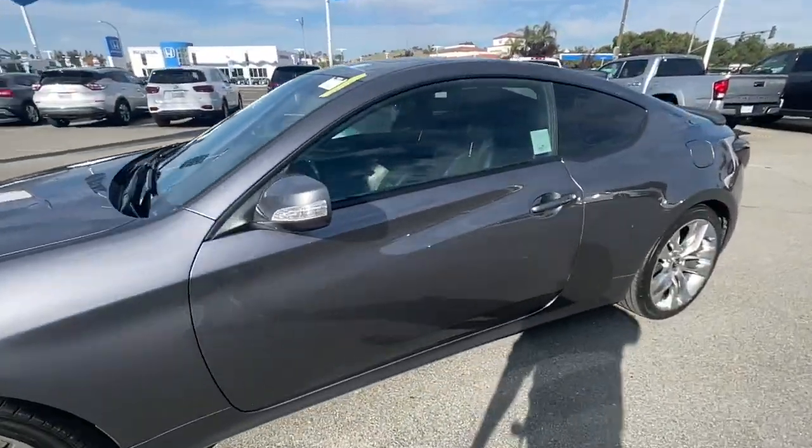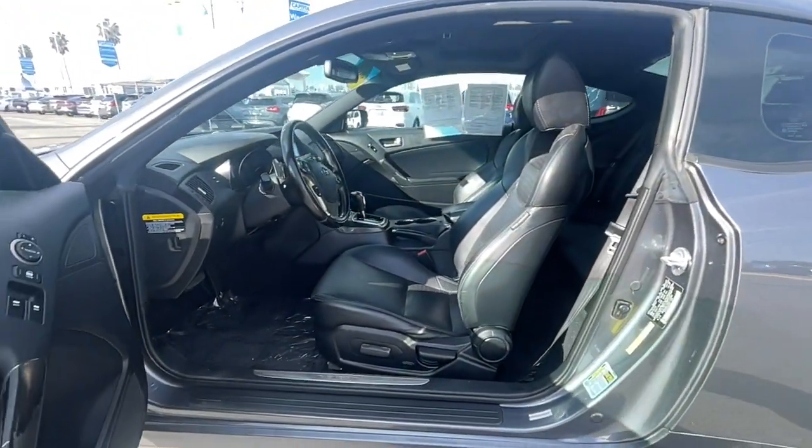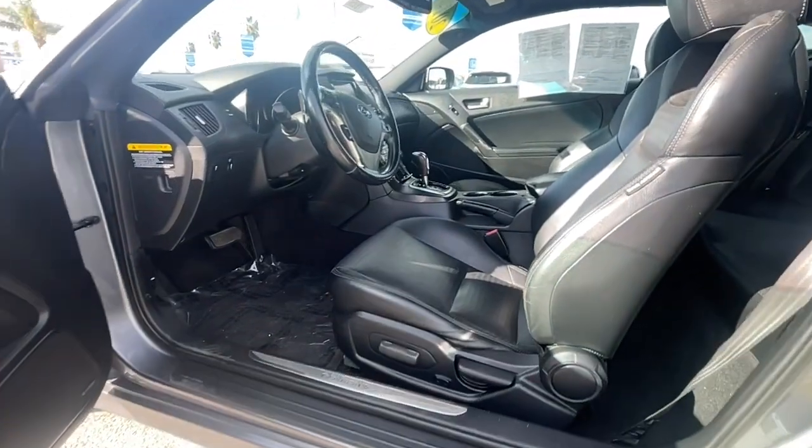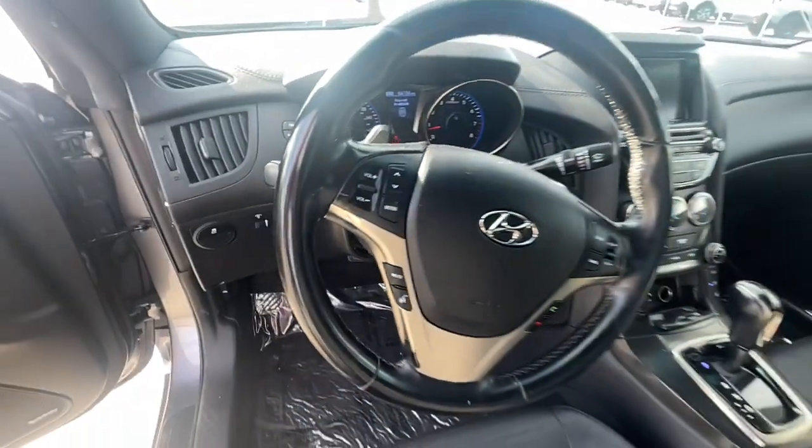And sleek sweeping lines — all at a highly competitive price. Polite yet performance-minded, this sport coupe adds excitement to every drive. These are just some of the great options this vehicle comes with.